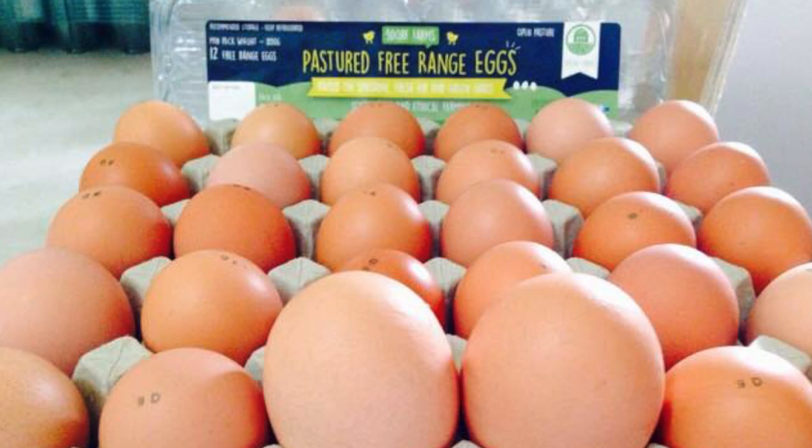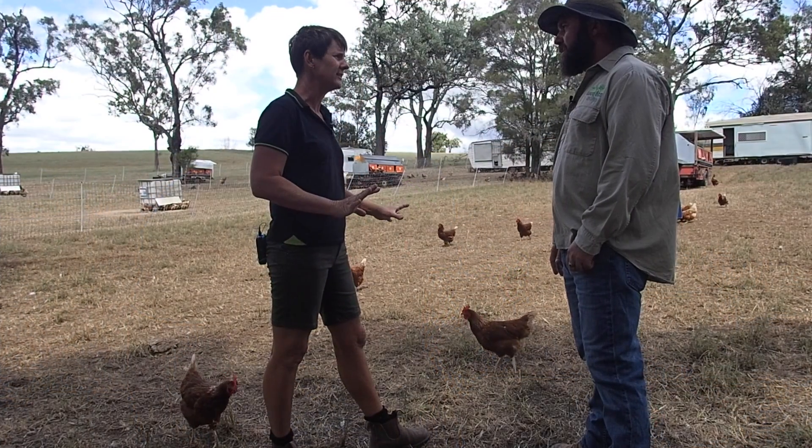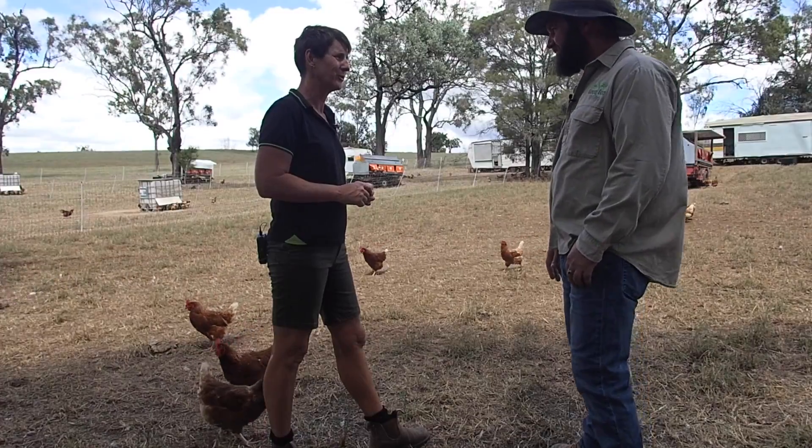The birds — you can see they're happy and they're healthy. We don't have to use chemicals on the birds because they're eating grass, which helps their immune system, and they're nice and healthy. It does make you ask, why would you want to eat something that's farmed in a different way?